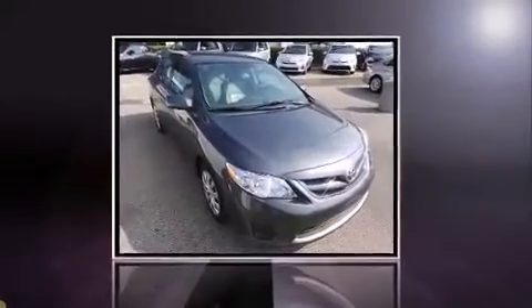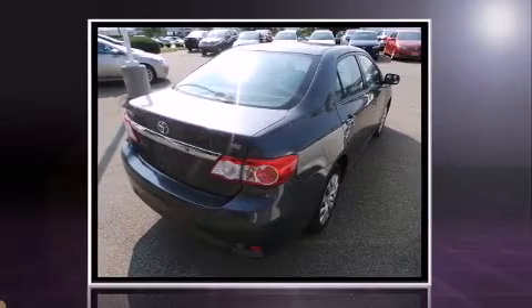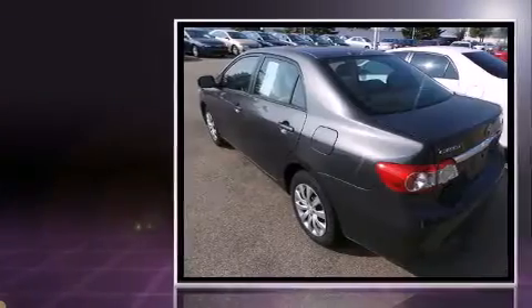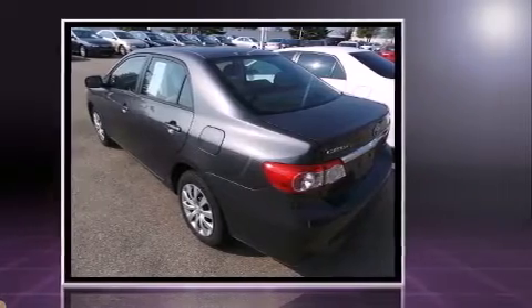Treat yourself to a test drive in the 2012 Toyota Corolla. This four-door, five-passenger sedan still has fewer than 30,000 miles. It features an automatic transmission, front-wheel drive, and a 1.8-liter four-cylinder engine.